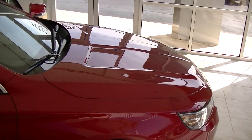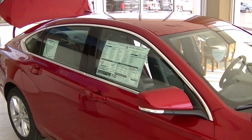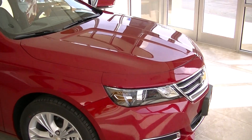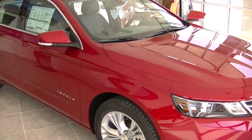Very, very nice car. Again, my name is Kyle McNeil with Coleman Chevrolet in New Boston, Texas. You can click on another link to look at the inside and we'll go over the MyLink radio and all the options on the inside. Thank you all, have a wonderful day.